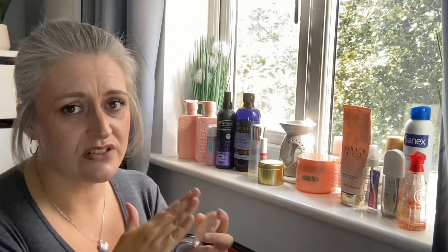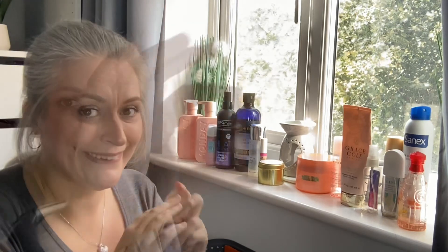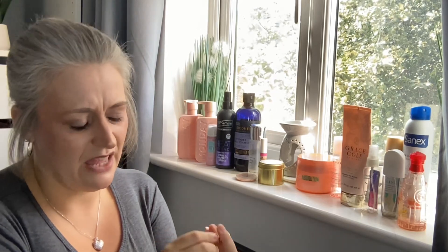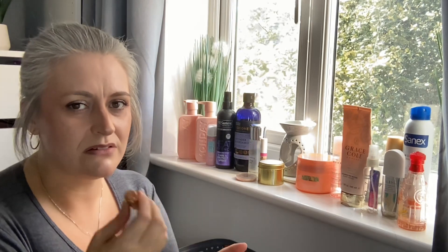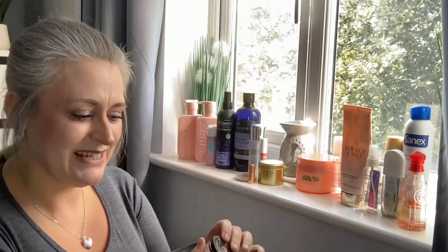I have a highlighter by Beauty Crop in the shade Pear Pressure — the glow it gave was amazing. I went through it quickly because I used it every single time and used lots of it, but I don't care because I loved it. Also, a Charlotte Tilbury lipstick — I think it was their Pillow Talk. All gone! Really liked the shade and it smelled so beautiful too.